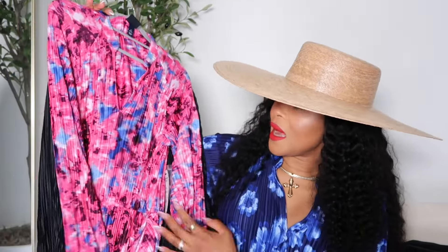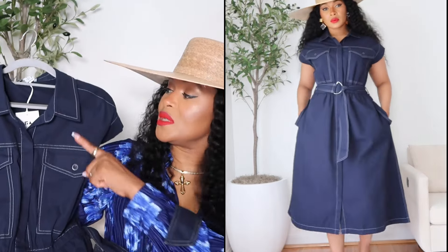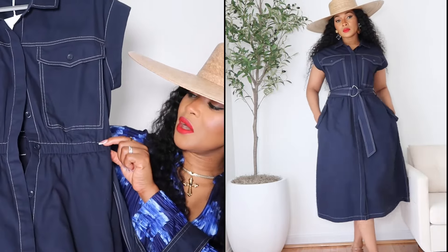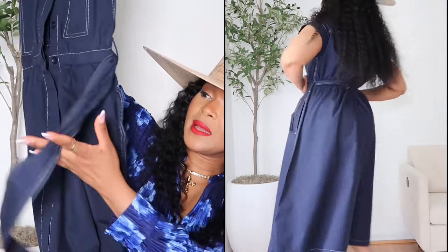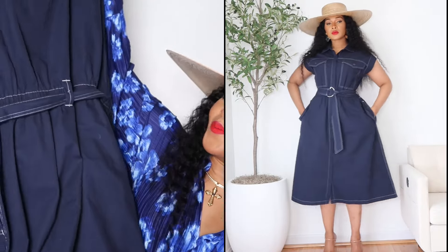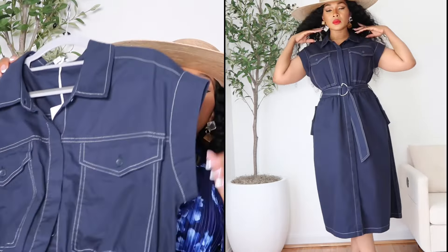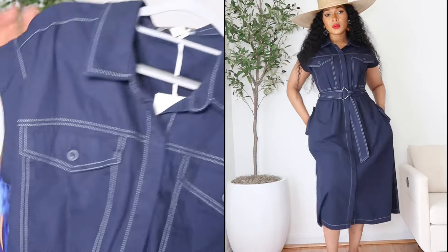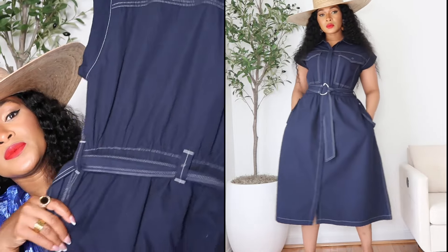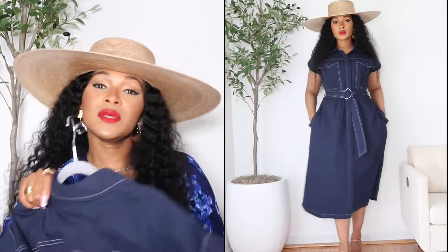Next is this military-style dress — navy blue with white stitches on it, elastic on the waist, buttons from top to bottom, and a belt. I just love this so much. It is sleeveless and has stitches on the sleeves and on the bottom too. You guys will see how I styled it on the cutaway.